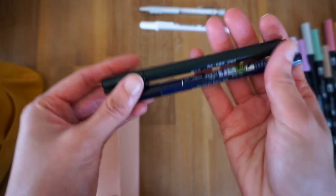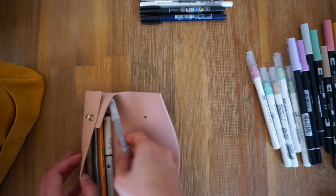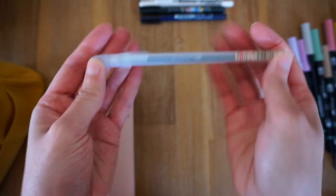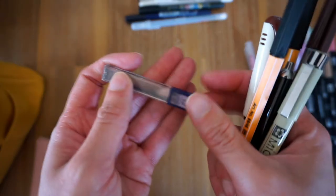My two Furonosuke brush pens in the soft and hard tip. This is a Mirror Plus colour pen — I've never heard of this brand before, but I really enjoy writing with it. And some 0.5 lead.